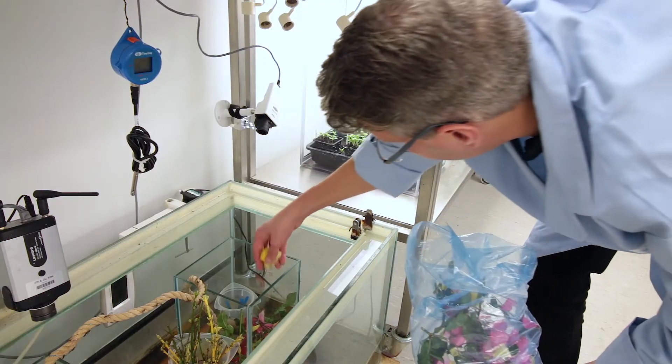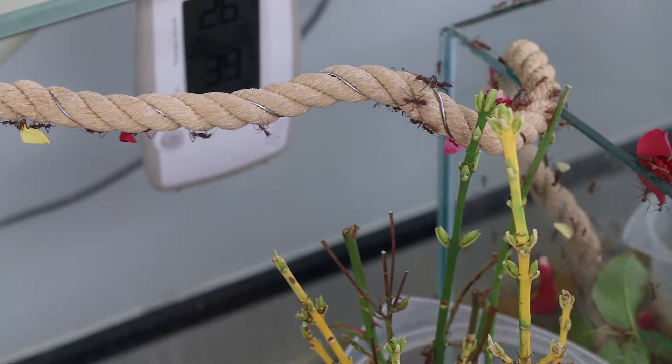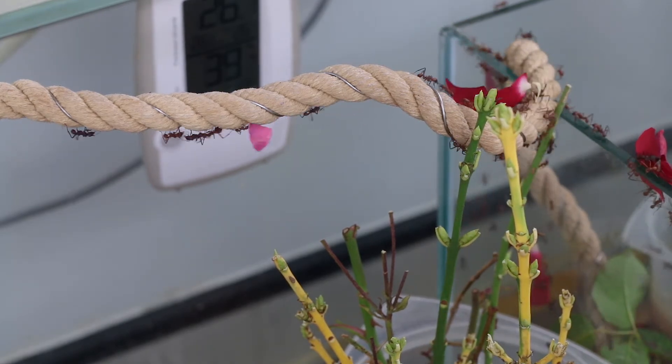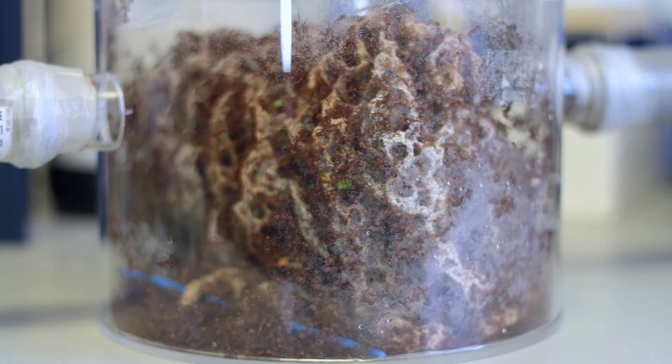It probably costs between half a billion and a billion dollars to get an antibiotic from this stage to the clinic, and it takes probably 15 or 20 years. But without antibiotics everybody is going to start dying from drug-resistant infections — it's estimated that by 2050, 10 million people a year around the world will die from drug-resistant infections.